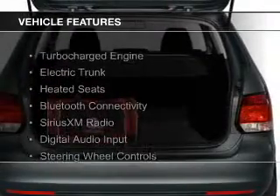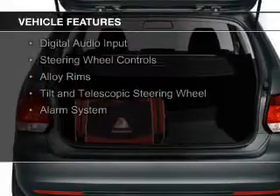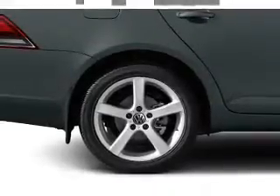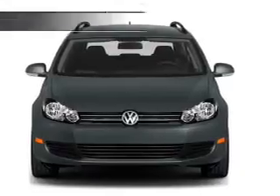The features include a turbocharger, electric trunk, heated seats, Bluetooth connectivity, Sirius XM satellite radio, digital audio input, steering wheel controls, alloy rims, a tilt and telescopic steering wheel, and an alarm system.